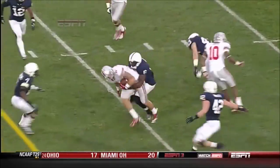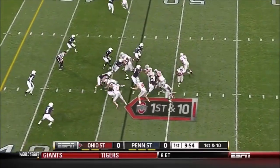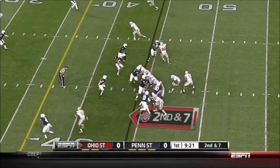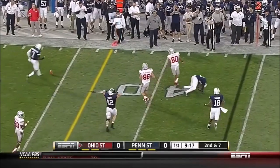At 6'5", 250 pounds, playing split end — Hyde following the block of Rod Smith. Miller after the fake, almost intercepted again.